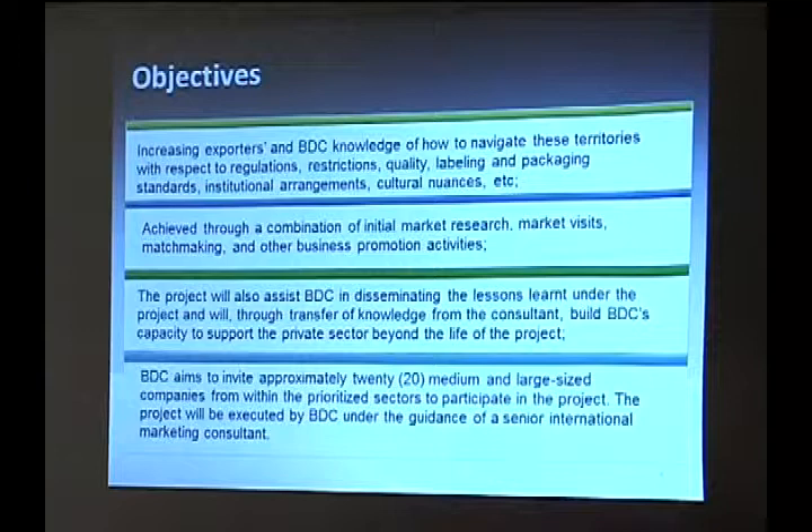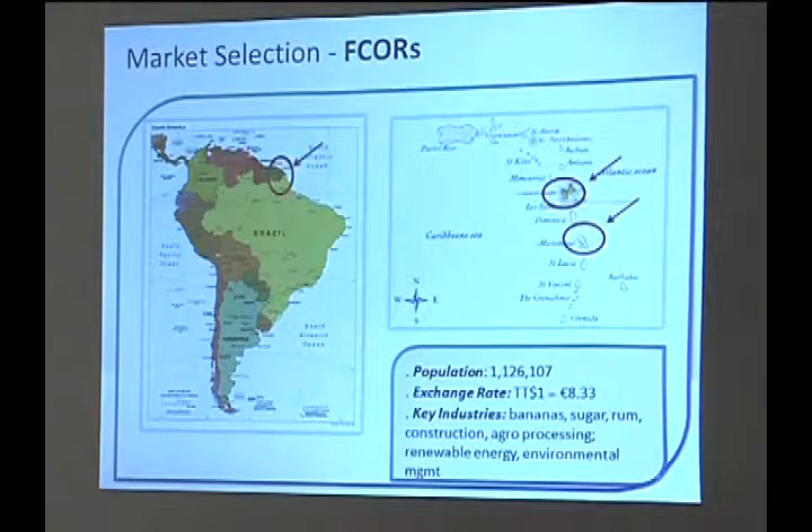Our objectives include increasing the knowledge of exporters as well as the BDC on how to navigate these territories with respect to regulations and the import requirements for these markets. We propose to do this through market research, followed by contact promotion missions where companies would be taken in-market, and of course follow-up. Following that, we hope to share these lessons with other exporters not yet seeking to penetrate those markets. Initially, for this project, we are working with 20 companies, some of whom are represented here today, and this project is being led by the international consultants.